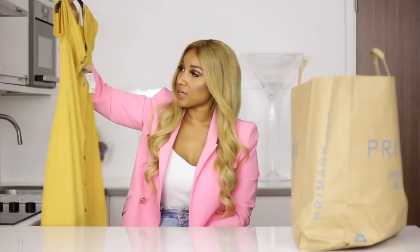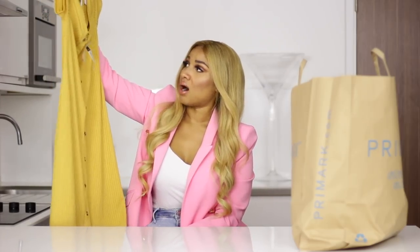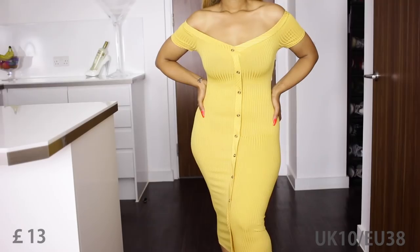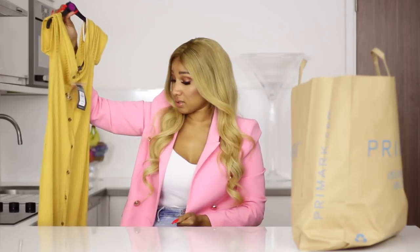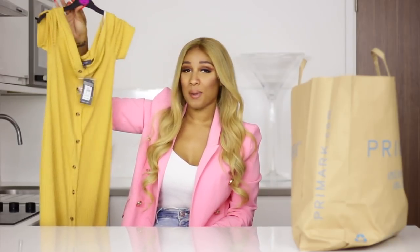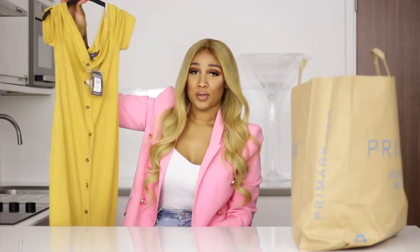On to the next item. Here we have a ripped off-the-shoulder mustard summer dress. I think it's midi. It is really cute — I honestly just bought it because of the color, and I also love ripped material. I find the buttons really cute. I bought this in a size 10 as well, though I'm not sure if it's going to fit me as a dress. It went for £13. I think it's worth it just for wearing during the summer and then letting it go on Depop or somewhere.